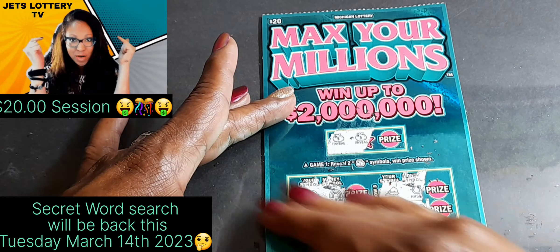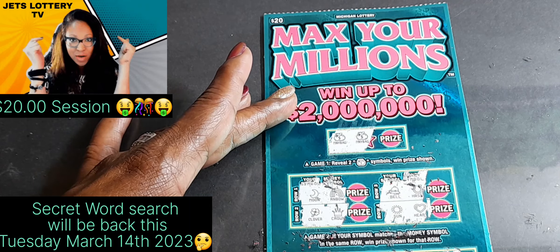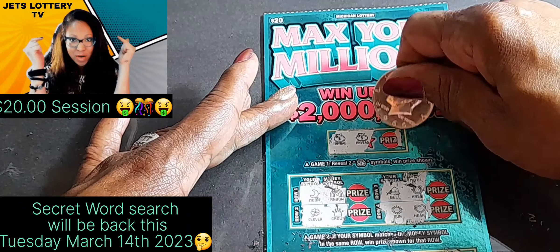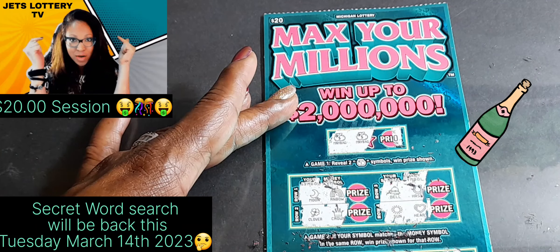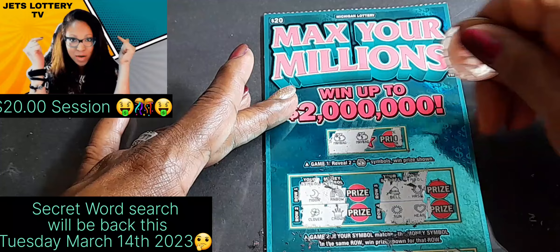Can we get two money bags? Got one money bag — boom! We did get ourselves a win, guys! We got two money bags. How much will these money bags bring us? Come on, give us something good hopefully. Oh, we got some big zeros under there — y'all weren't expecting that!